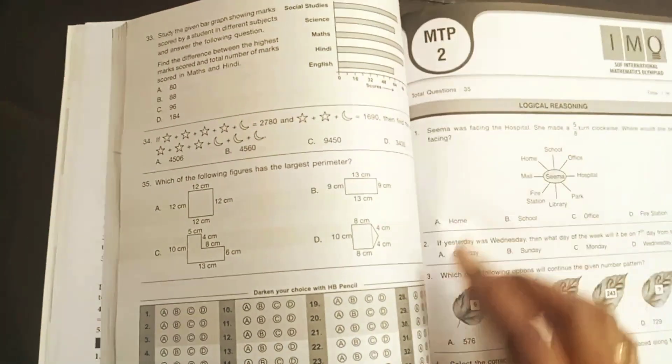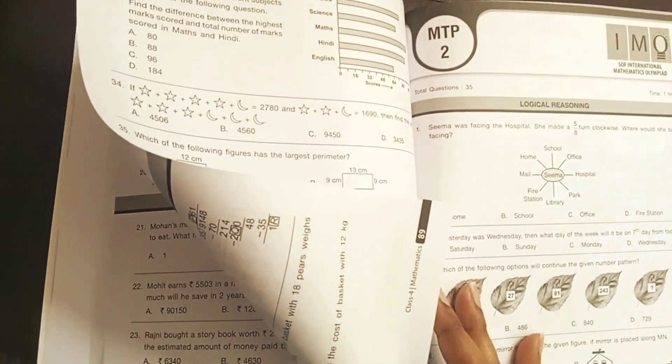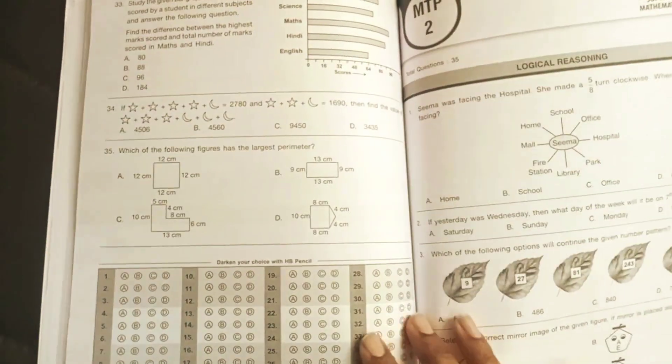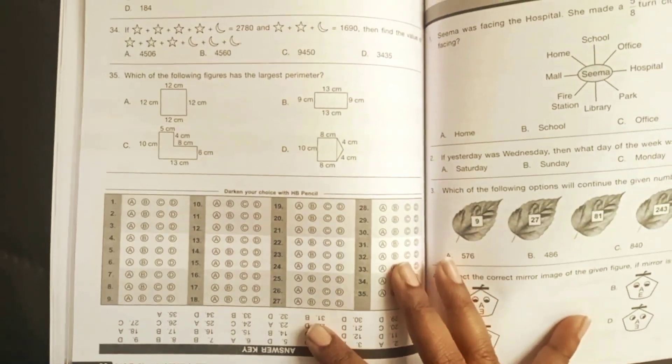At the end of the book you'll also find two mock test papers — Paper 1 and Paper 2. Once the child has completed the whole syllabus, they can attempt these in a time-bound manner, setting a timer for an hour or 45 minutes to see how well they do. An answer key is also provided.